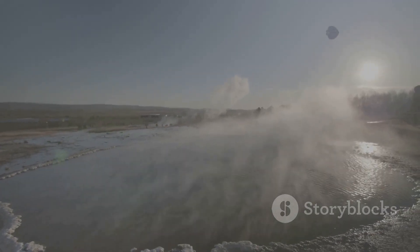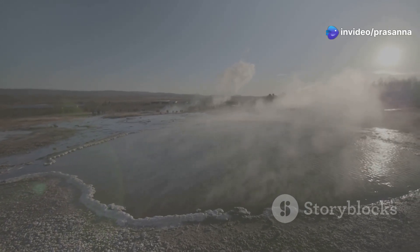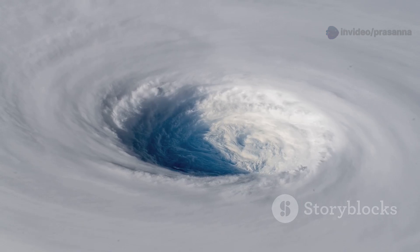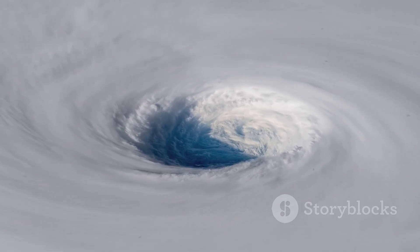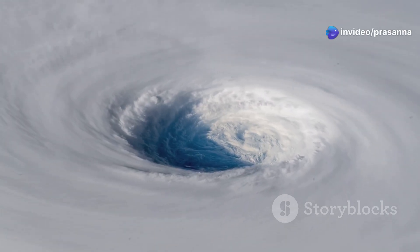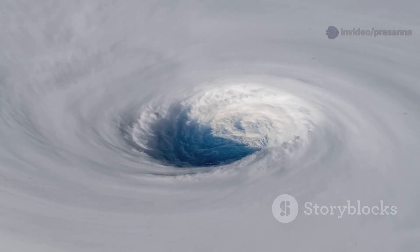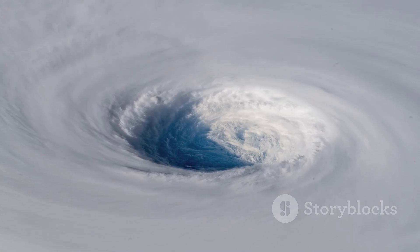The rising air cools as it ascends, causing water vapor to condense into clouds and release even more heat, which further powers the storm. As this cycle continues, the storm begins to spin due to the rotation of the Earth, a phenomenon known as the Coriolis effect. This spinning motion organizes the storm into a massive, swirling system with a calm center known as the eye. The winds around the eye can reach incredible speeds, and the storm can grow to hundreds of miles across, becoming a true hurricane.